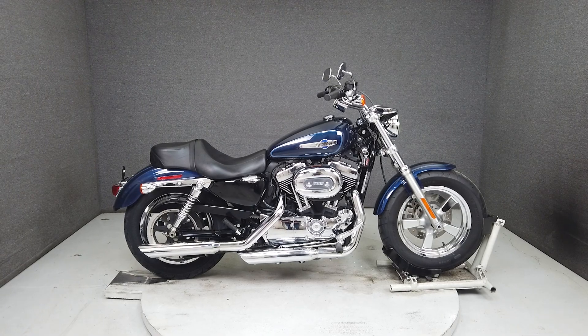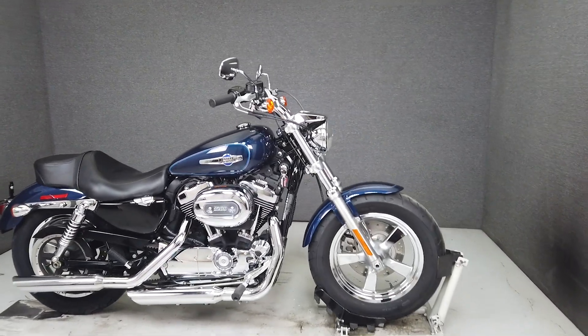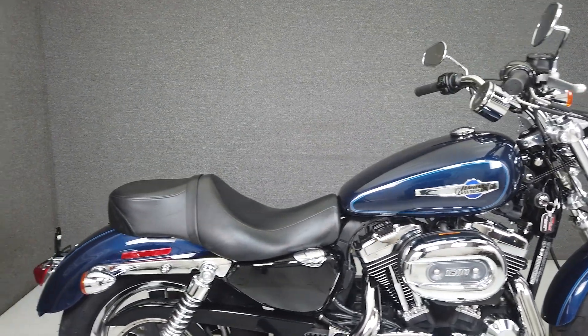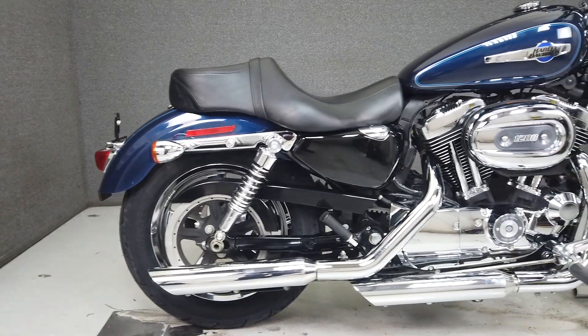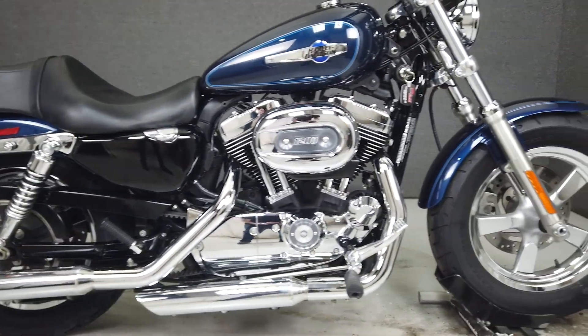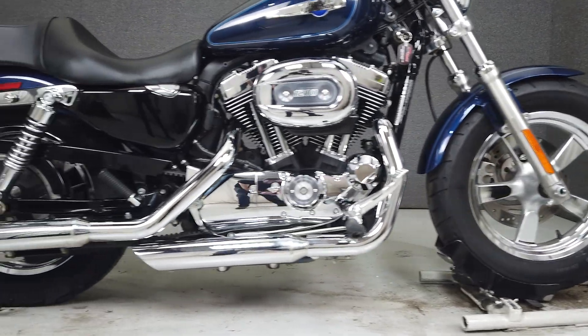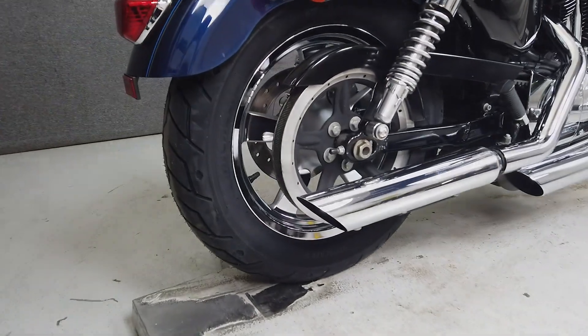Hey everyone, this is Keegan from National Powersports. Today we're taking a look at this 2013 Harley-Davidson Sportster 1200 Custom with 10,219 miles. Powered by a 1202cc V-twin engine with a 5-speed transmission, the Sportster puts out 67 horsepower at 5,750 RPM and 70 foot-pounds of torque at 3,500 RPM.